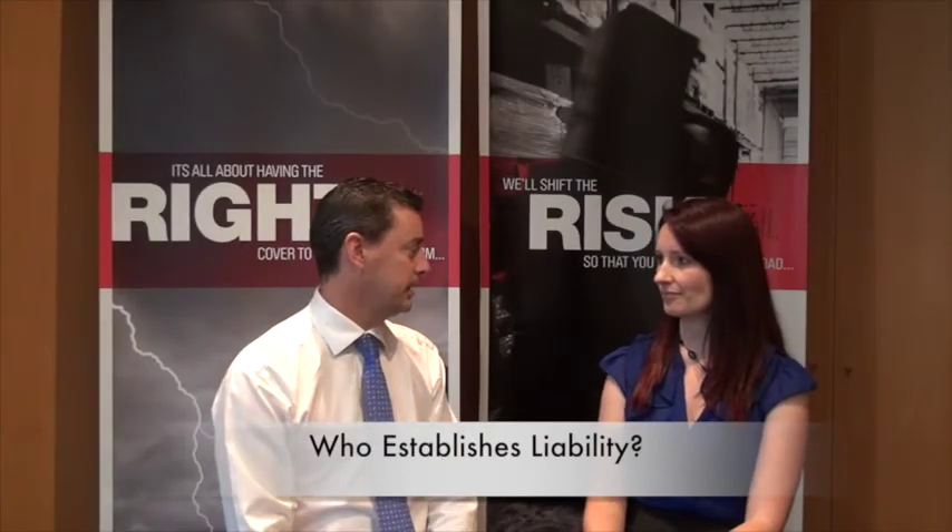Who is best placed to establish liability? The motor insurer will make an assessment of who's liable, and if they determine that the property has some responsibility, they will contact the property owner. That's the time our client is best placed to give us a call and speak to us about it so we can lead them through the process.